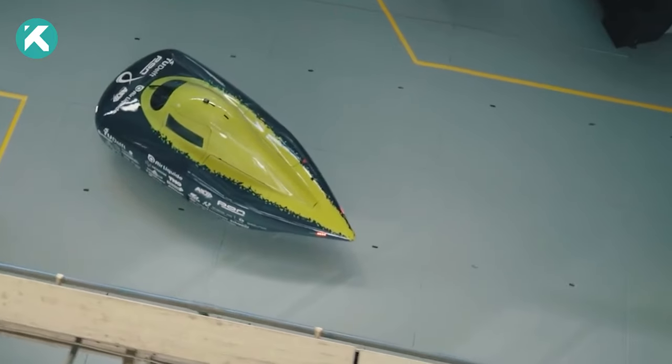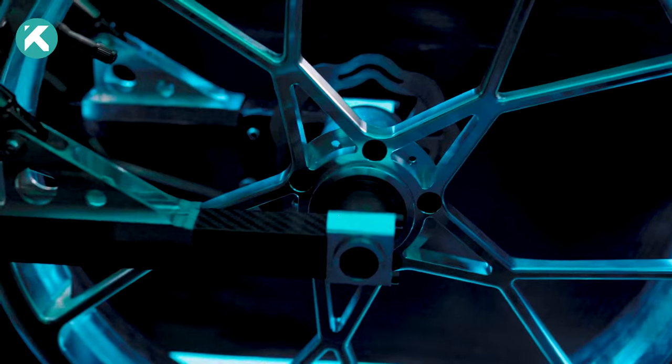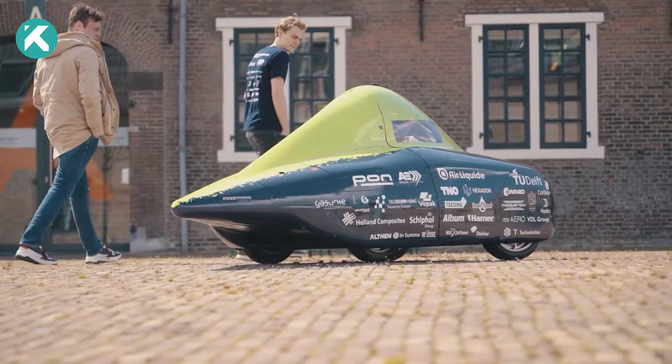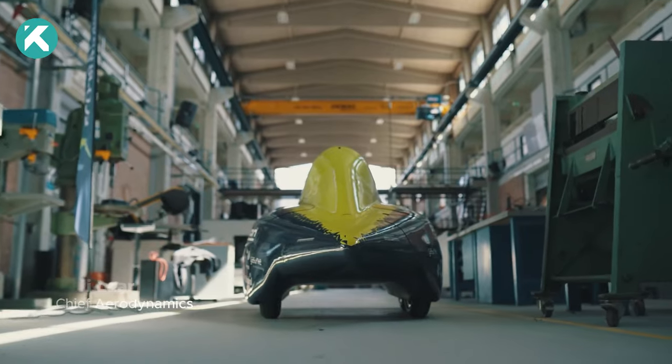The design elegantly slopes down into a hood and trunkless configuration, cleverly concealing and framing the four wheels. Hidden hinged panels add a touch of innovation, covering and revealing the wheels to potentially reduce material fatigue.